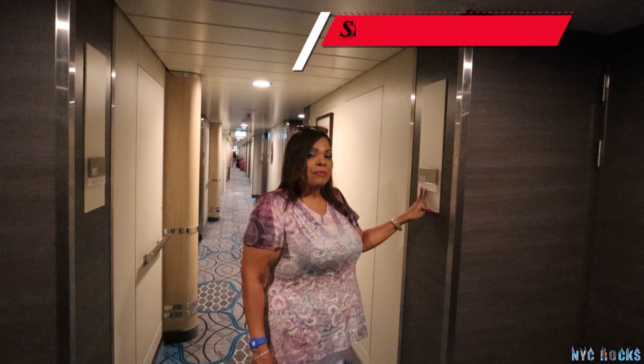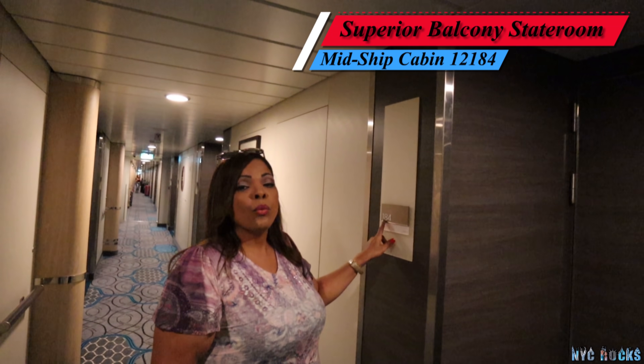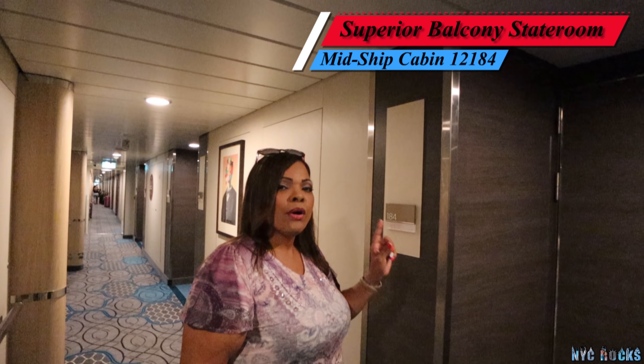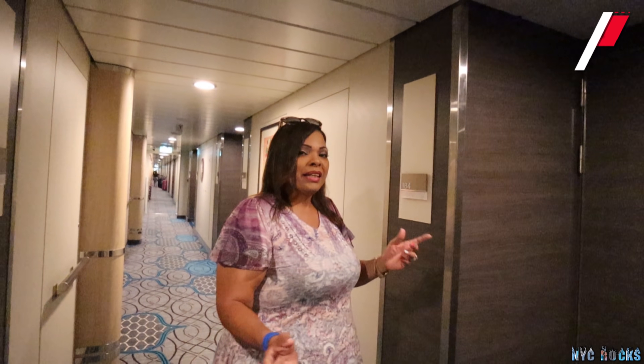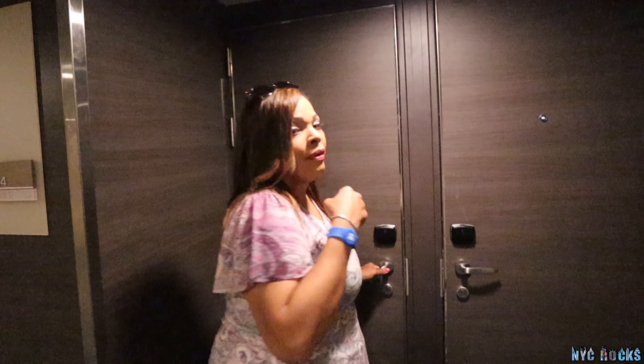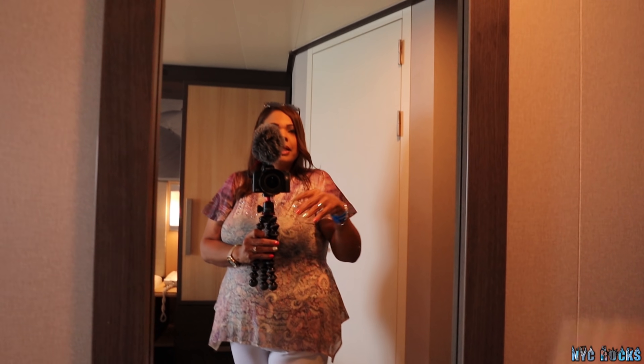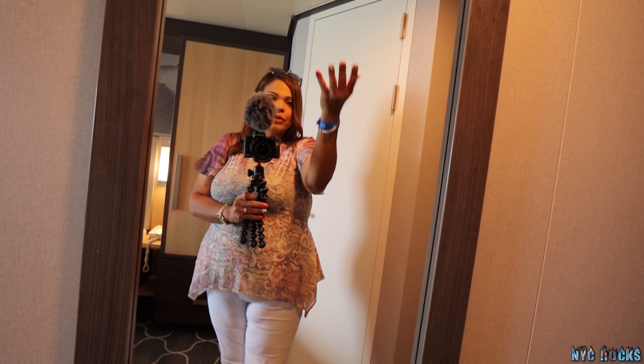Today we're going to have a cabin tour and we are staying in cabin number 12184. This is a midship ocean balcony stateroom, so let's see what it's about.